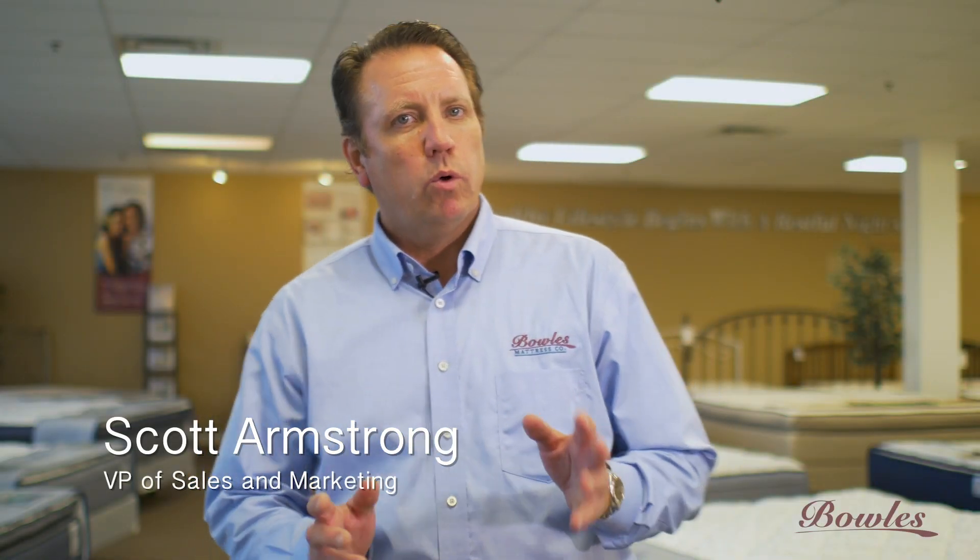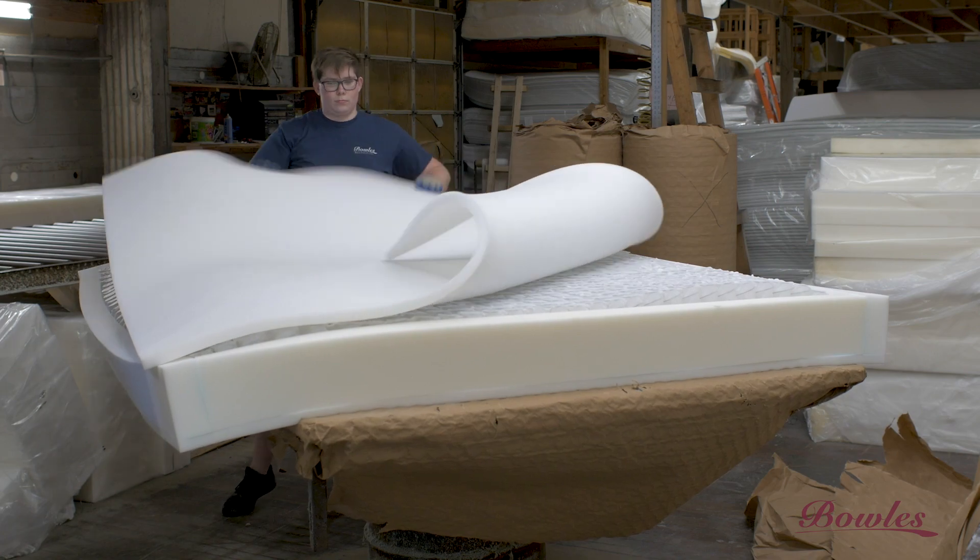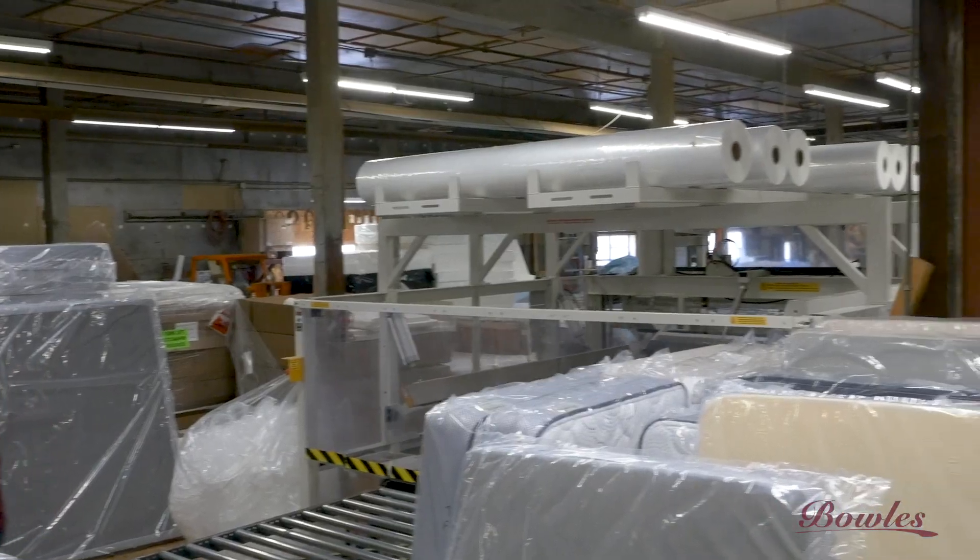Since 1975, Bowles has been handcrafting quality mattresses, combining high-density foams, performance materials, and technologically advanced spring systems to separate Bowles from other brands, including national brands.